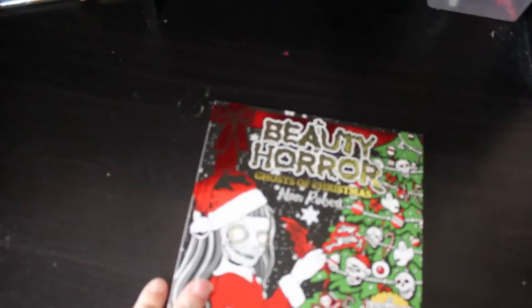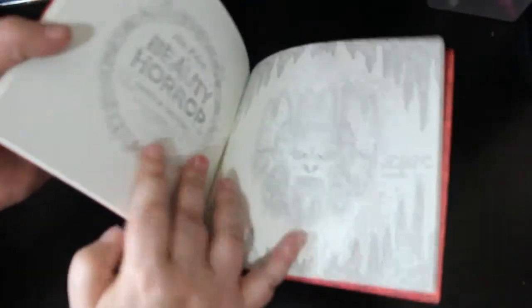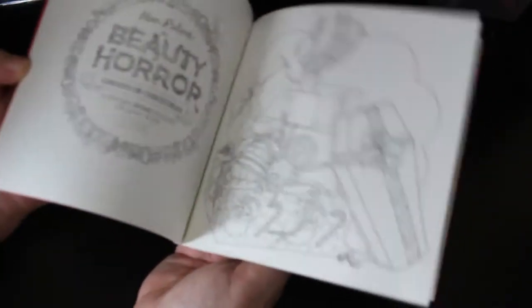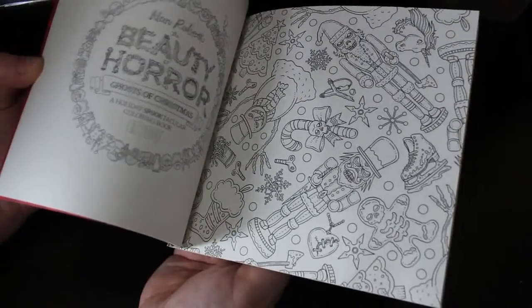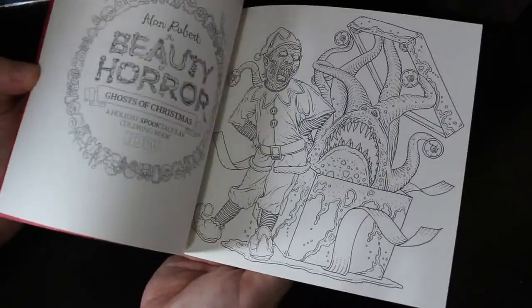Of course I have The Beauty of Horror Christmas. I've got this one but I never did manage to colour in the Halloween one. I will certainly try and colour in one of these horror ones. I really love these Alan and Robert books. I've got them all now - I just haven't got the tarot cards yet.